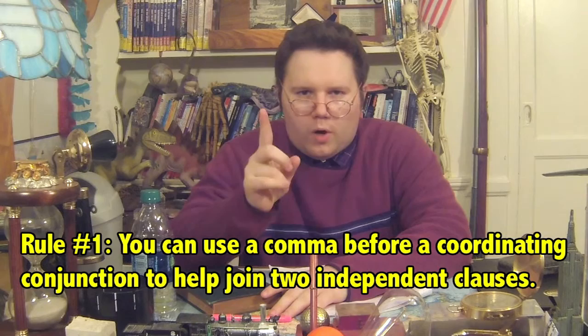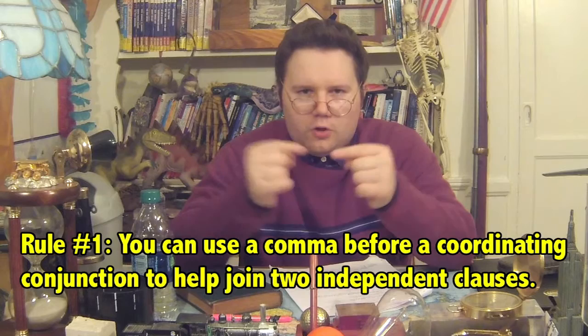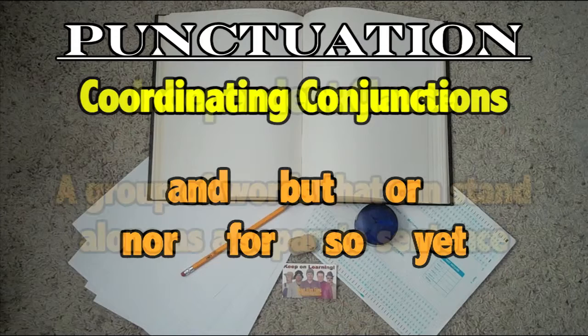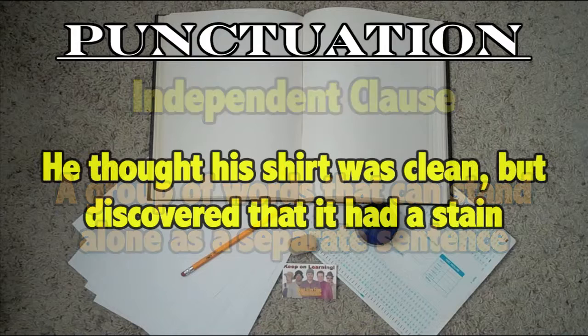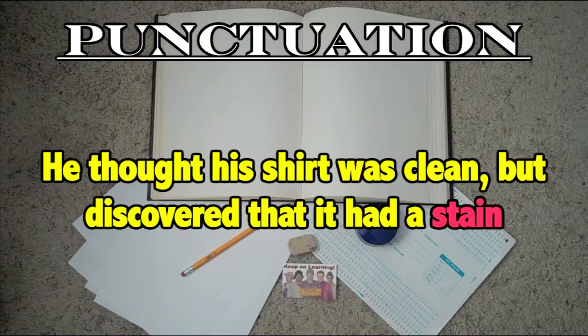Rule number one: you can use a comma before a coordinating conjunction to help join two independent clauses. The coordinating conjunctions are: and, but, or, nor, for, so, and yet. An independent clause is a group of words that can stand alone as a separate sentence. Here's an example: 'He thought his shirt was clean, but discovered that it had a stain.' We put the comma before the word 'but' since that's the coordinating conjunction. We didn't use the comma after 'but' because that's incorrect.